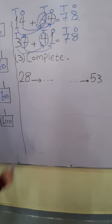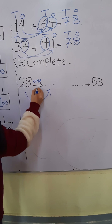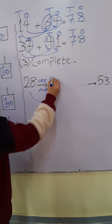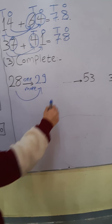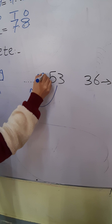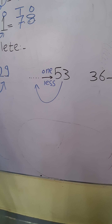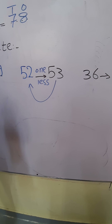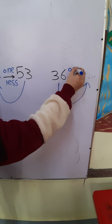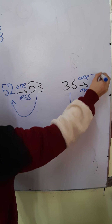Question number 3, complete. 28 — what's after 28? Meaning 1 more. After 28: 29. 53 — what's before 53? Meaning 1 less. Before 53: 52. 36 — what's after 36? Meaning 1 more. After 36: 37. Excellent.